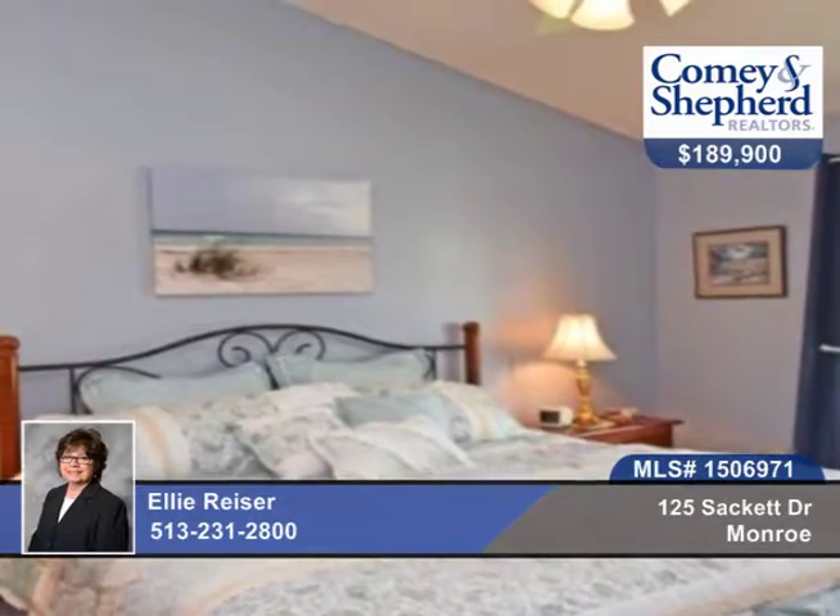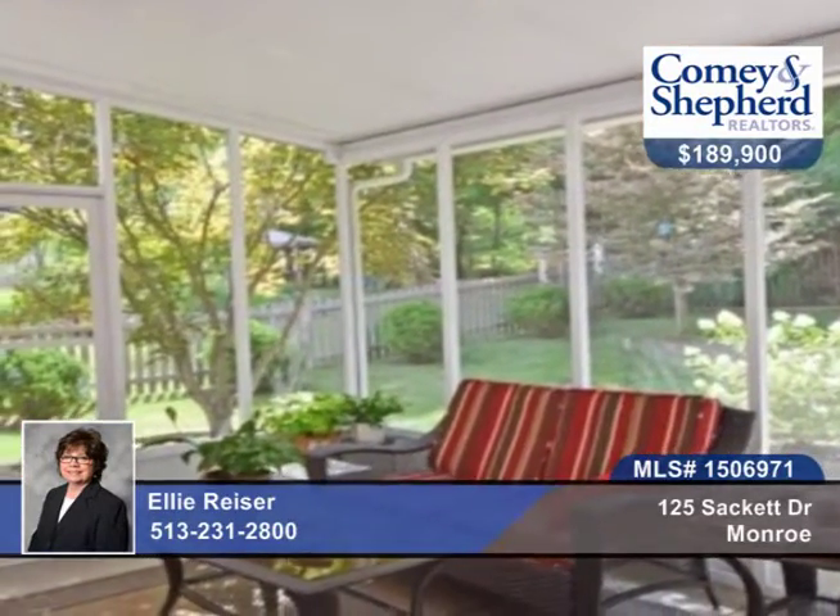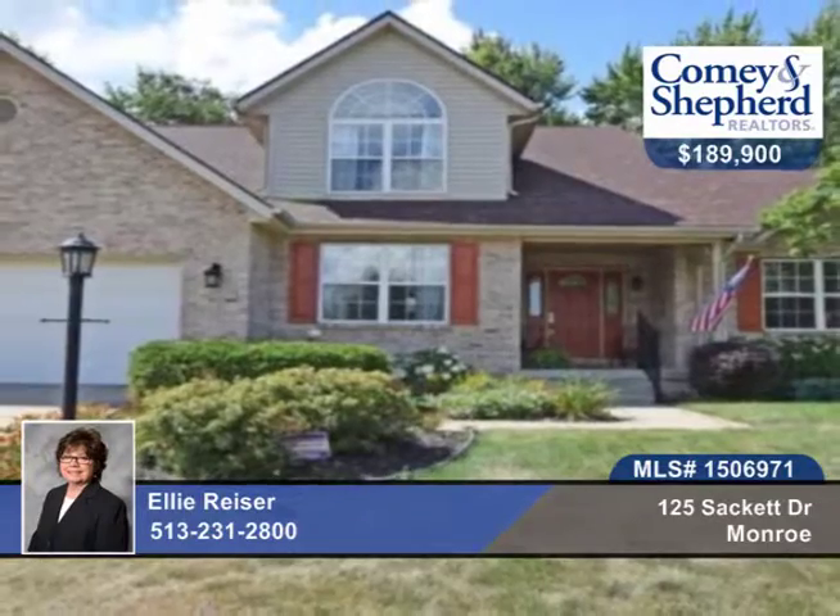This home offers dreamy decor in a demand location minutes to I-75. See this three bedroom, two bath home with Ellie.